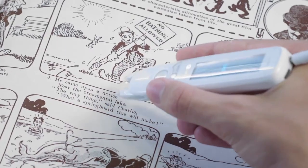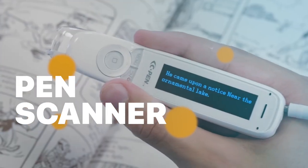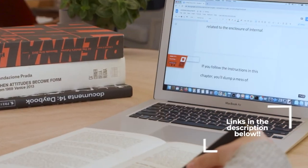Hey guys, welcome back to our YouTube channel. I hope you all are doing well. So in today's video, we'll discuss the best pen scanners in 2023. All the product links are given in the description below. So without further ado, let's jump straight into the video.